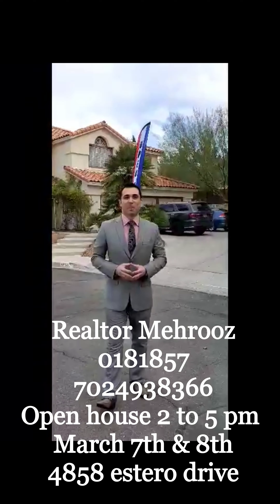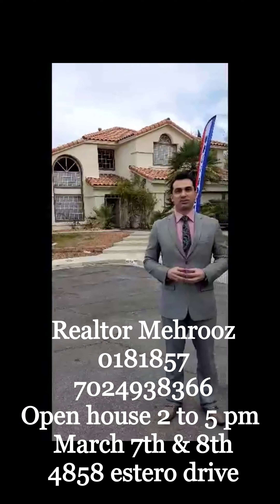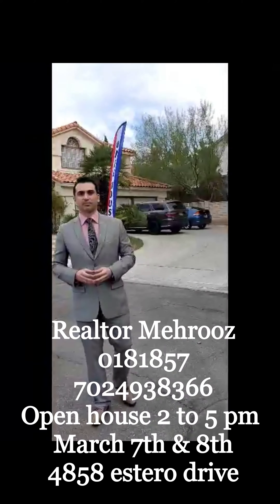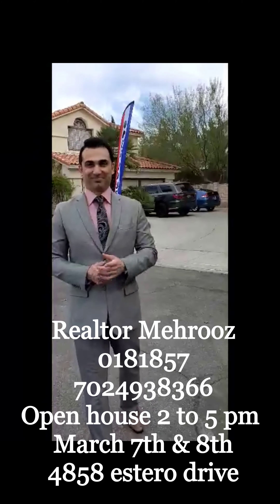Meruz also speaks Spanish. Here we are in a beautiful place, which is near La Tropicana, between Buffalo and Rainbow, a great place in the city. And also near Durango.